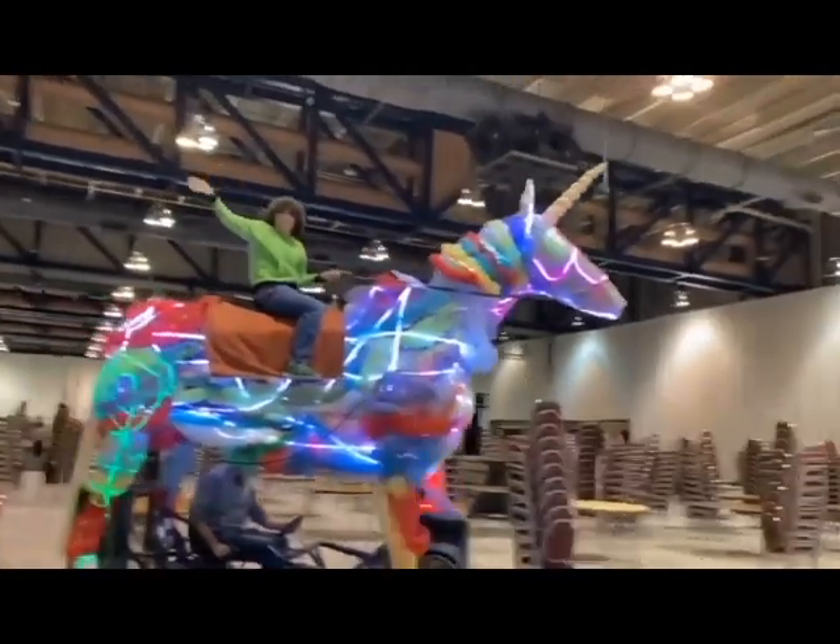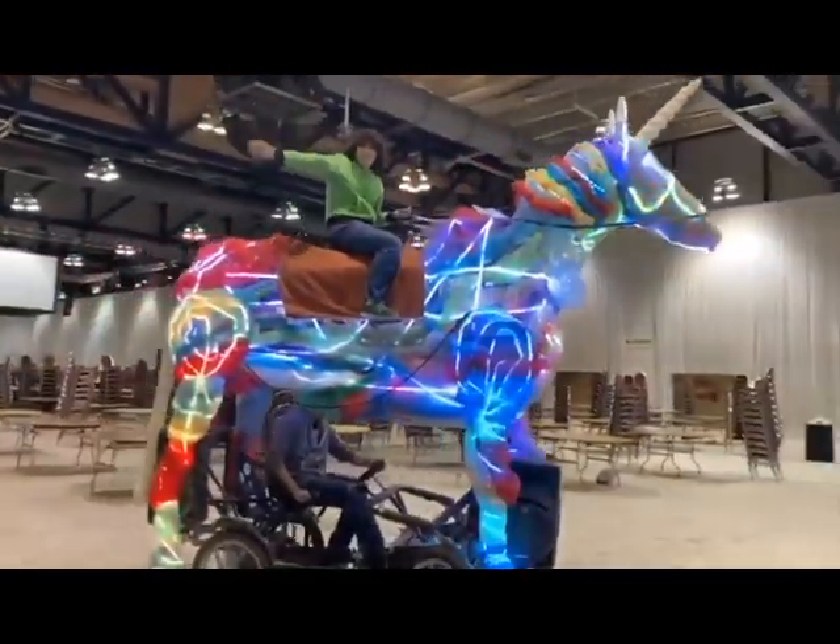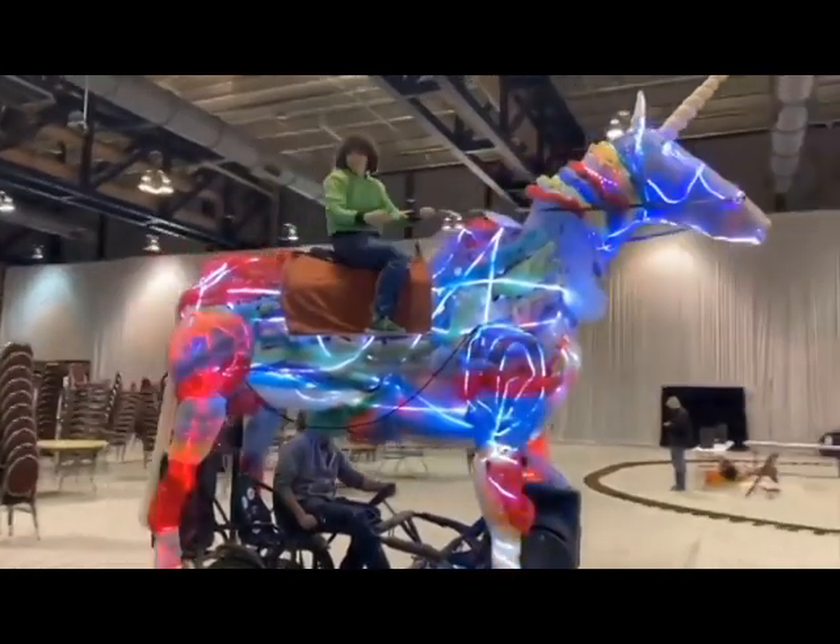This is cool — I like how it's on a little cart. I think that was one of the kids that was on Mythbusters Junior.